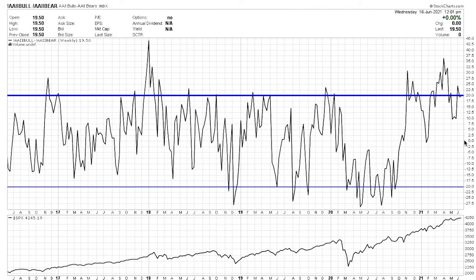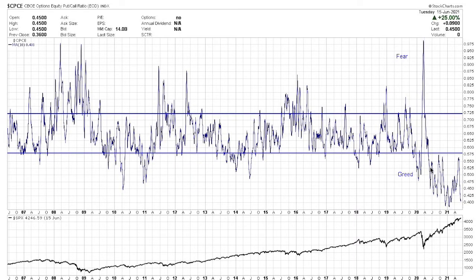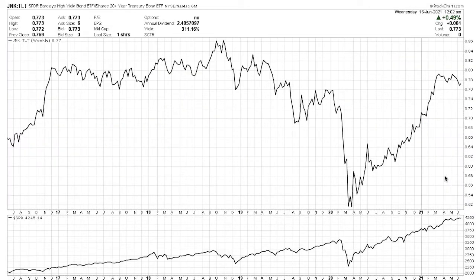Sentiment readings are still somewhat elevated. This is the bull-bear ratio from AAII — we're up in the high ground, so there's a lot of optimism. Same with the put-call ratio, which is more of an institutional optimism reading — the big boys. Everybody's pretty optimistic, and that's not really what we're looking for. We want some pessimism in there.